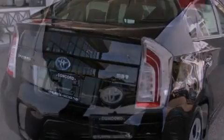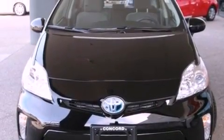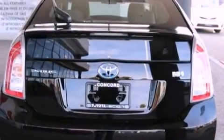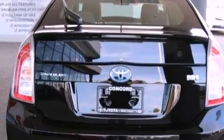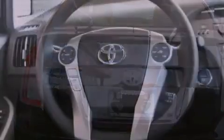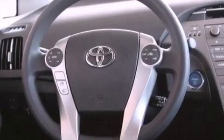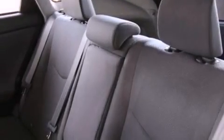All of the following features are included: a split folding rear seat, cruise control, a rear window defroster, a CD player, a passenger side vanity mirror, a traction control system, an anti-lock braking system, side impact air bags, a keyless entry system, and an automatic climate control system.